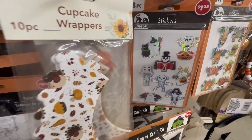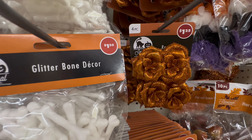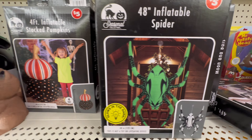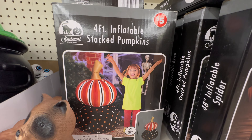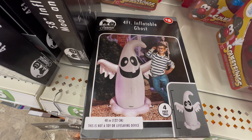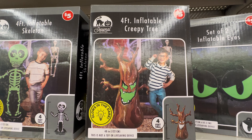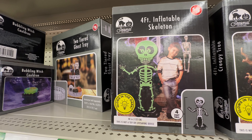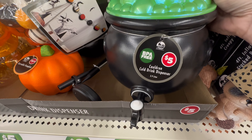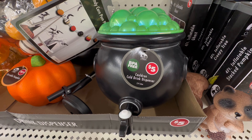There were also really pretty cupcake wrappers that look very high-end — if you like to bake, go snag those. They had more stickers, puffy stickers, crafting ideas, and glitter bones. I also wanted to highlight that they got more inflatables: a 48-inch inflatable spider, a four-foot stacked pumpkin, inflatable ghosts, spooky eyes, a creepy tree, and an inflatable skeleton — all at five dollars. They also had cauldrons at five dollars, perfect for putting a spooky drink in at a Halloween party.